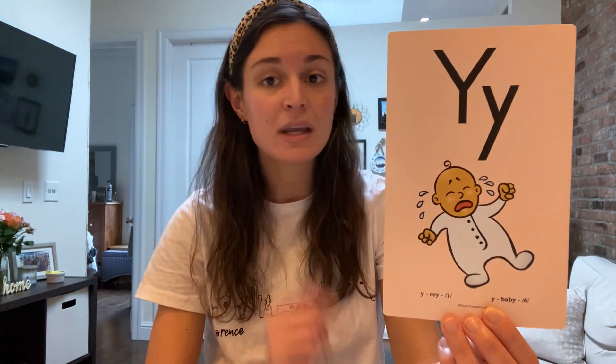Repeat after me: Y, baby, E. Awesome job. So when you're reading a word with a Y at the end, you need to decide: does it have one syllable or two syllables? If it has one syllable, you are reading Y like I, like in "cry." If it has two syllables, you are reading Y like E, as in "baby."